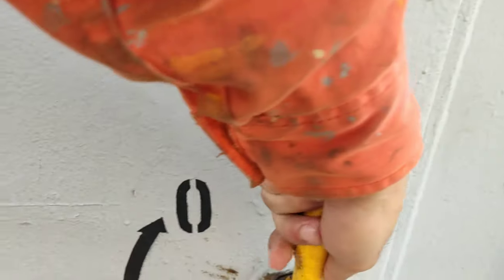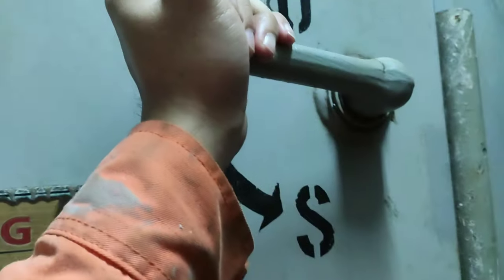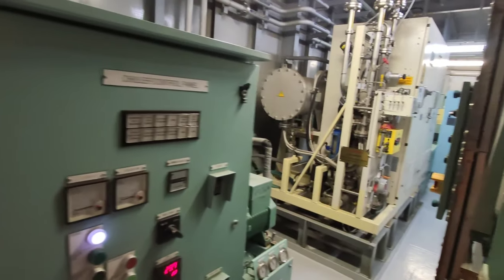Tago ka makapasok sa loob, double door yan — para safety. Kasi 440 volts ang mayroong kuryente sa loob. Ito na ang loob ng aming BWT.